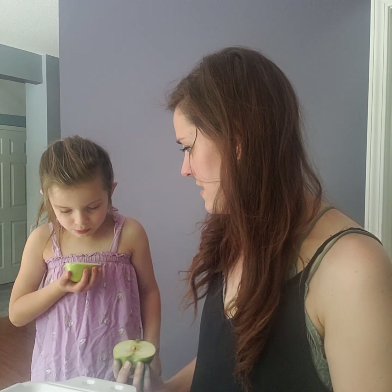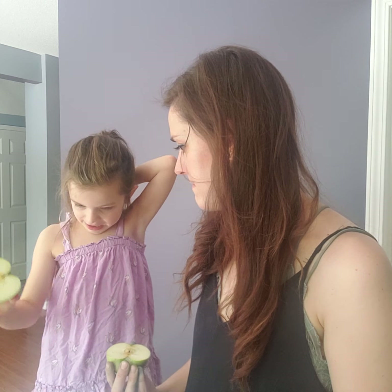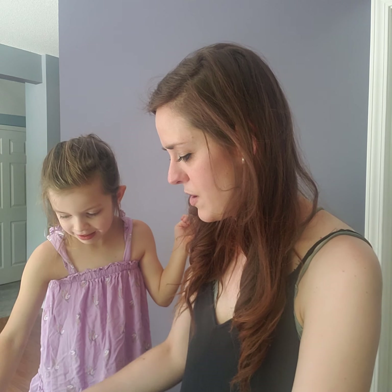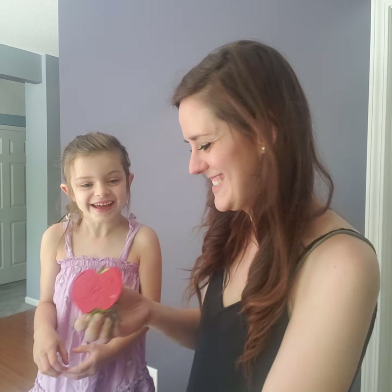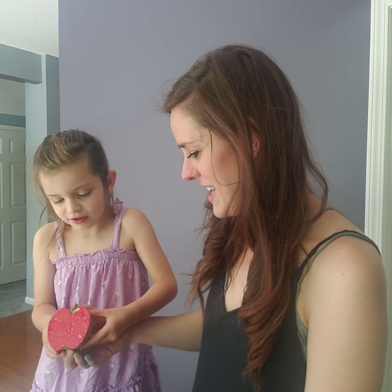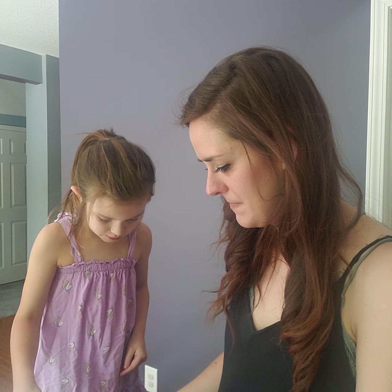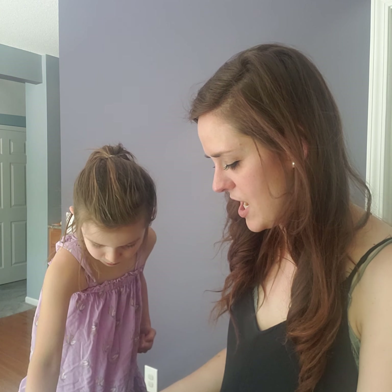So do you want to do red or green first? Which one do you want to do first, red or green? Pink. We don't have pink — we have red and we have green. So what you're going to do is make sure you get the paint all around in there. We're not going to eat it. So can you stamp it on your piece of paper for me? Here, do it more up here so it's near the branches. Oh, good job!